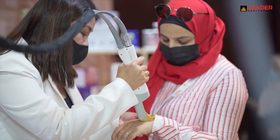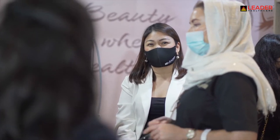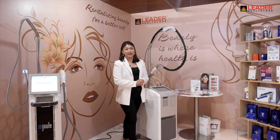It is proven for safety, efficacy, and comfort — not only for permanent hair reduction, but also to treat benign and pigmented lesions. Vascularity treatment is available for both face and body.